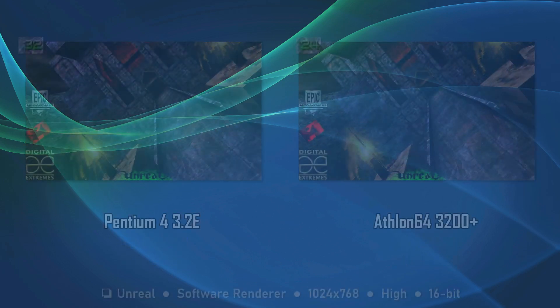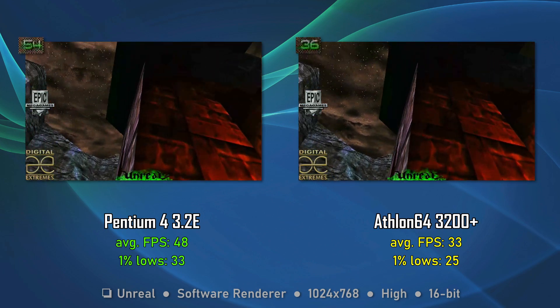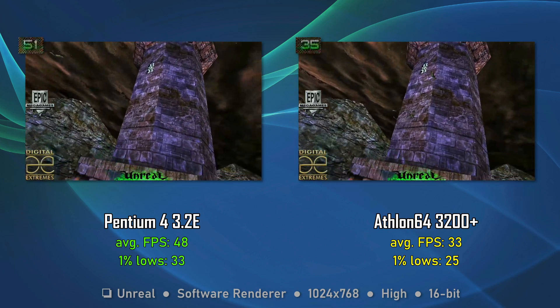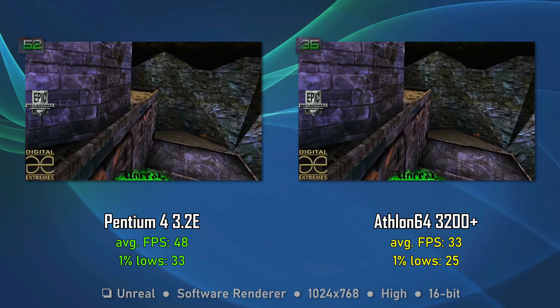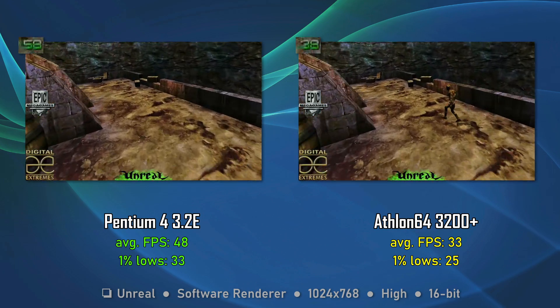Moving to 1024x768, both CPUs start to shake a little bit, but the Pentium 4 still manages to get over 30 FPS for the 1% lows. With 15 FPS more than the Athlon 64 for the average FPS, this round goes to the Pentium 4.